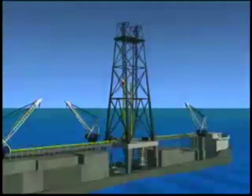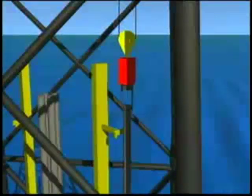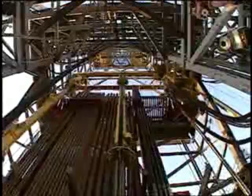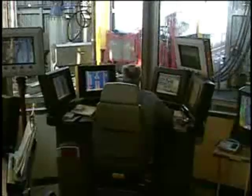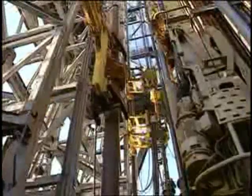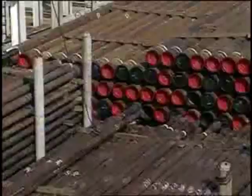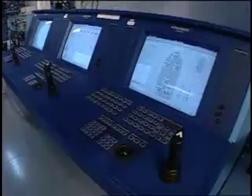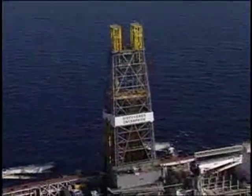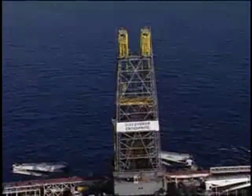Enterprise-class rigs can save drilling time yet another way. While one drilling system is at work, the other can be used to test logging tools and other downhole instruments, so that as soon as they're needed, they're ready to work. Bottom line, dual activity adds up to savings for operators.